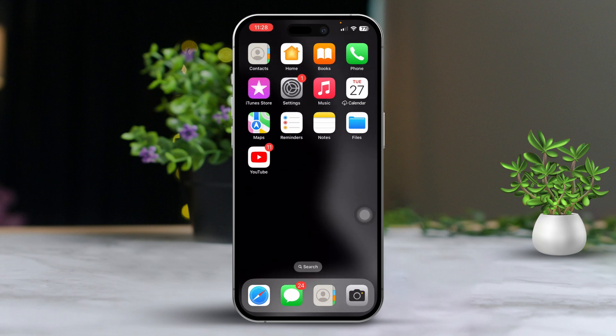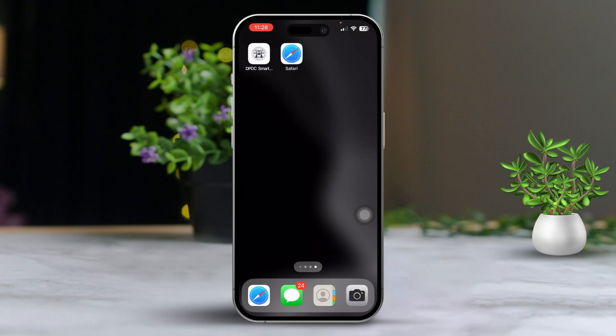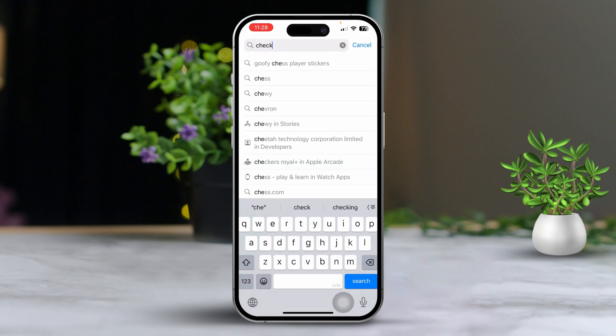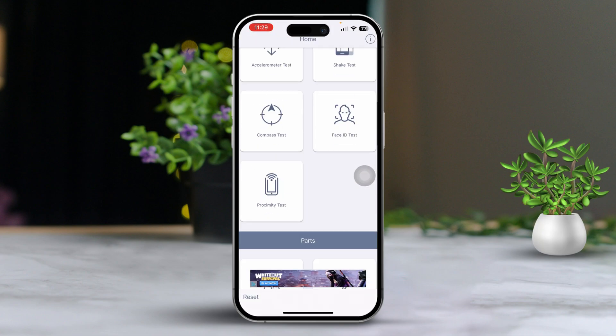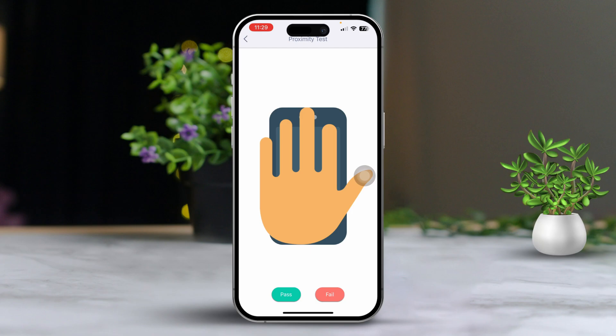First, check your proximity sensor. Open the App Store, tap on Search, and type in 'Check My Device'. Install the app, tap Open, find the proximity option in the app, and open it up. Try covering the sensor with your hand to see if the app detects any issues.